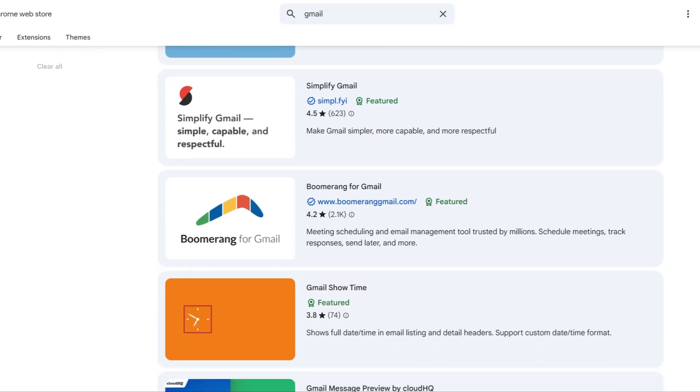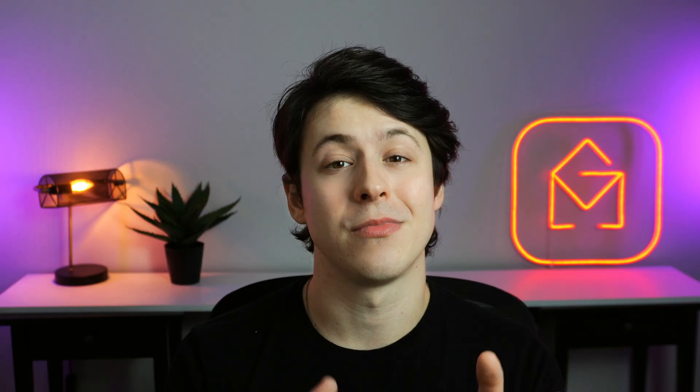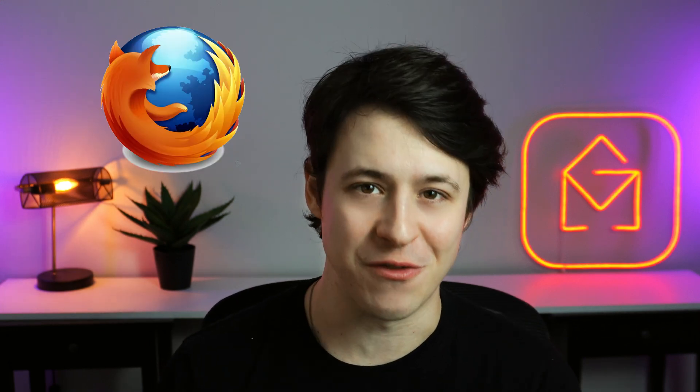Hi, my name's Kyle from Gmas, and I tried 27 Gmail extensions so that you don't have to — except for the good ones. I spent about two weeks testing them all and my inbox was absolute chaos. I swear my Chrome was basically begging me to switch to Firefox, but it wasn't all in vain because I found five Chrome extensions that are well worth installing on your computer.